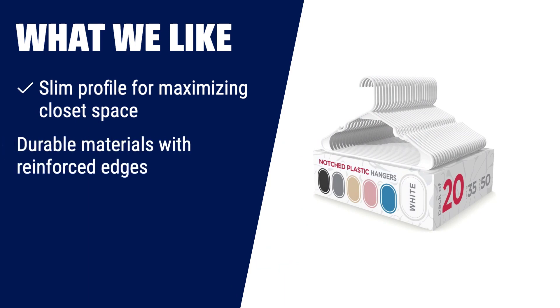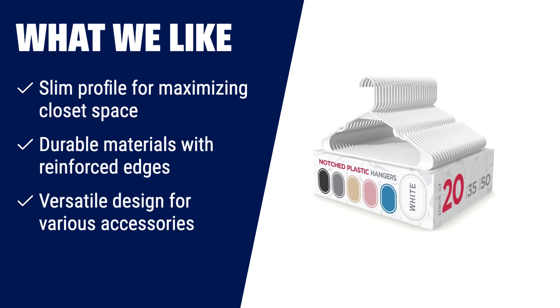What we like? For maximizing closet space and keeping it neat and tidy, the Sharpty Plastic hangers are the go-to option. With their slim profile, you can easily find the clothes you need without wasting time. These hangers are not only durable but also versatile, allowing you to hang various accessories such as ties, belts and shawls. Trust these hangers to keep your closet organized and your garments in place.